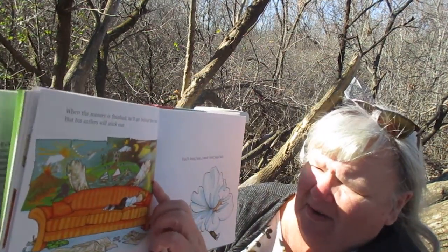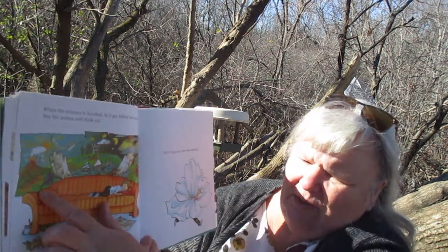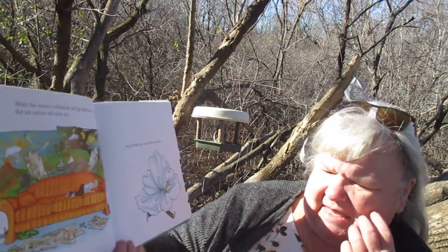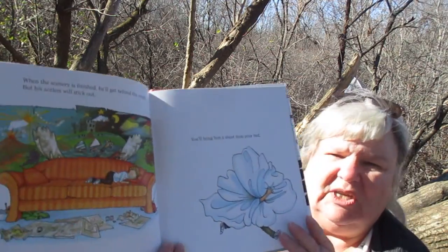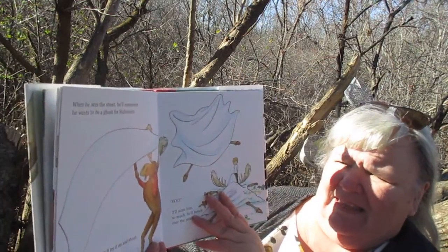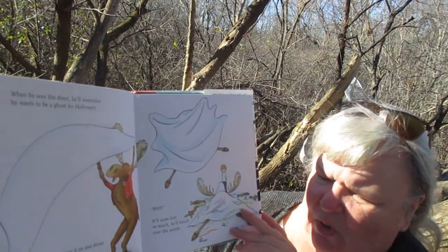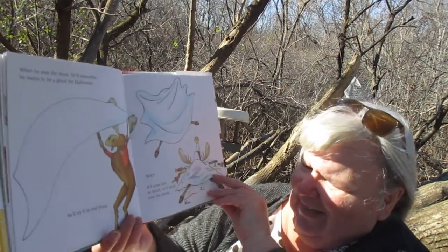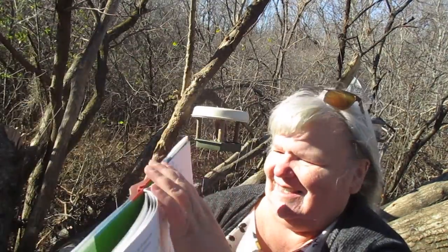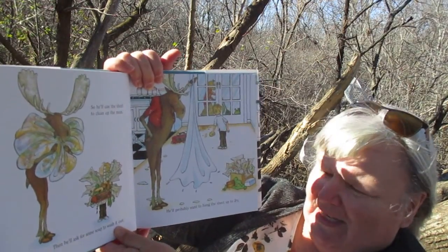He made a bear, and it looks like crocodiles or alligators over there. So he'll ask for something to cover his antlers up — he'll bring a sheet from your bed. When he sees the sheet, he'll remember he wants to be a ghost for Halloween. He'll try it on and shout 'Boo!' It'll scare him so much, he'll knock over the paints. He made a mess!